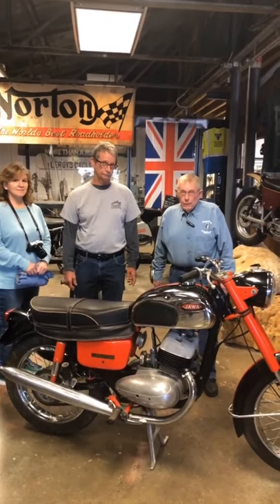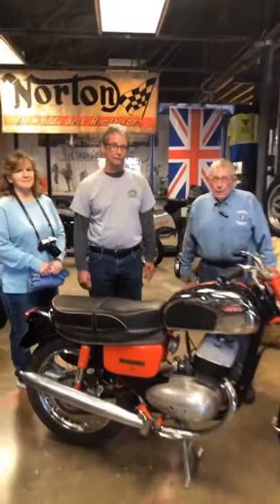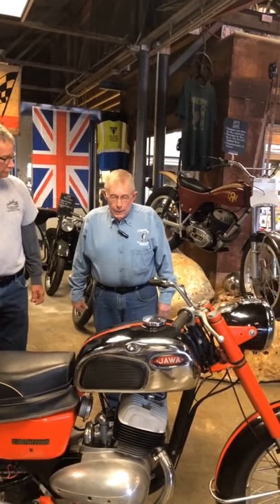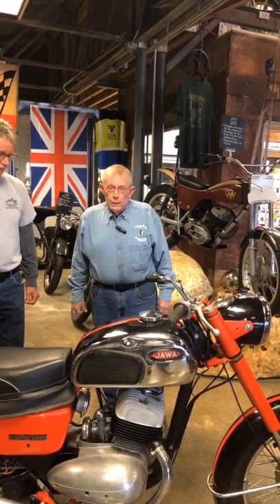This week at Twisted Oz Motorcycle Museum with Jerry Ottaway, John and Chris from the Hutchison area. Jerry, what do we have today? We've got a 1972 Jawa. It's made in Czechoslovakia.